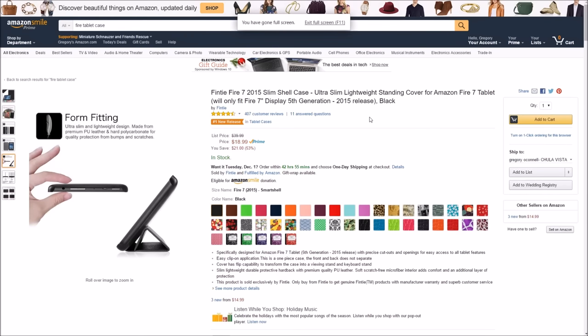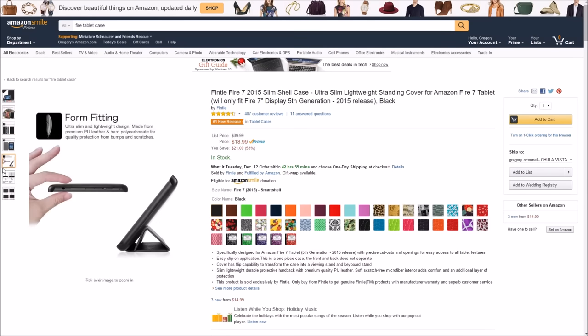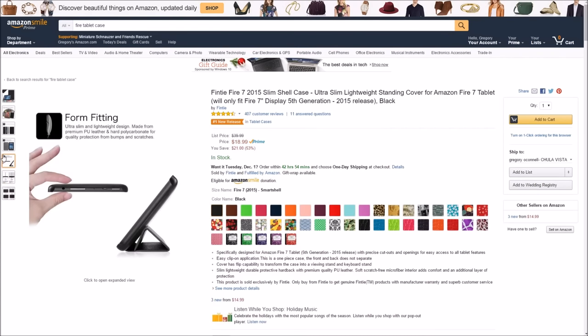And number five on my list of must-have accessories for the Fire tablet is a case. A case is always great because if you look at this one, it has a stand built into it, so you wouldn't need an extra stand if you rocked this case. You'll get protection on the back, and if it's laying on its face, it's still propped up a little bit so that your glass won't get dirty, scratched, or broke. $19 — not too bad for a case, especially with a stand in the back of it.